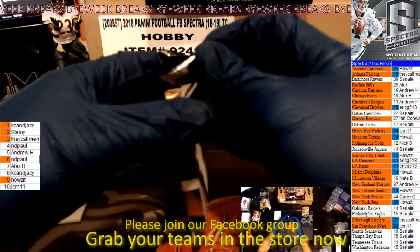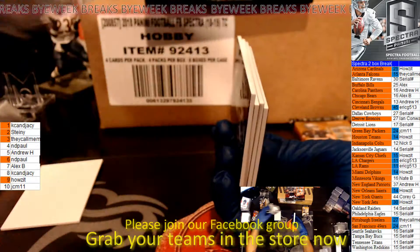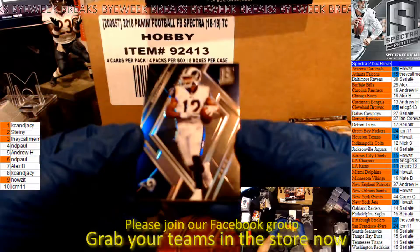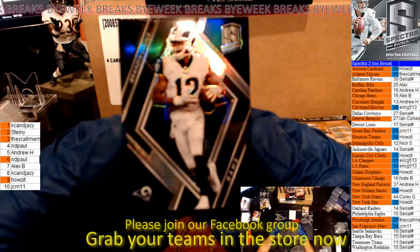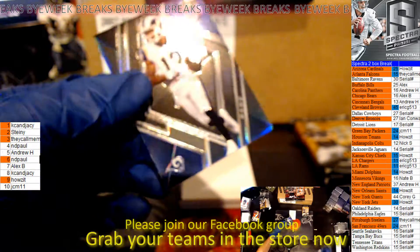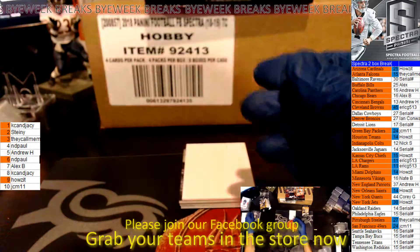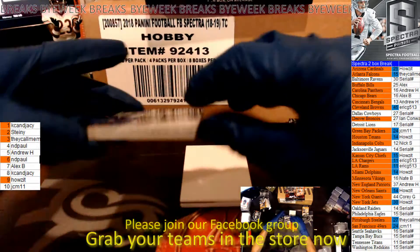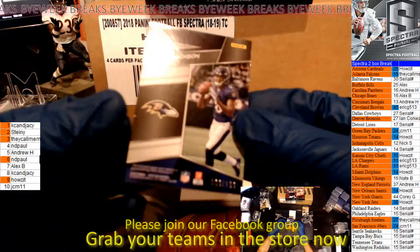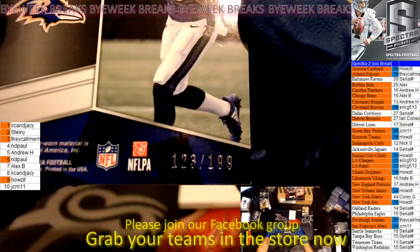Pack number three — I'm trying not even looking at the bottom one because I want to surprise myself. Brandin Cooks for the Rams, numbered 77 of 99. We have a Lamar Jackson — this is a serial number, numbered 123 of 199, so that goes to the 3-hole. That will go to They Call Me Moosey.